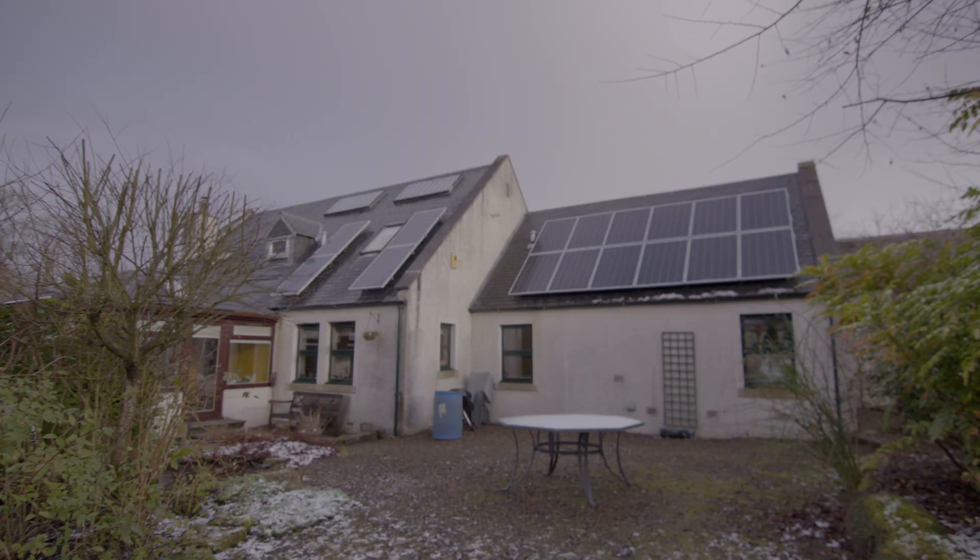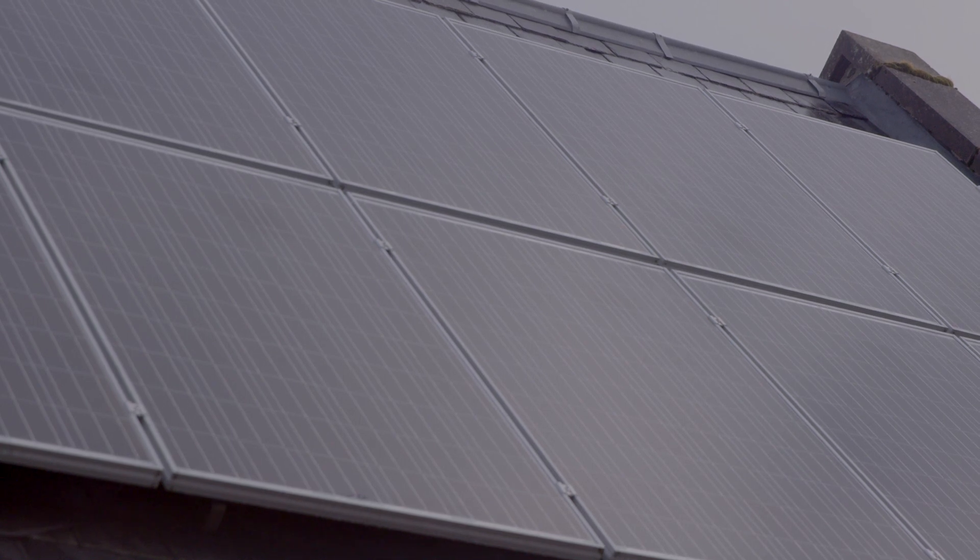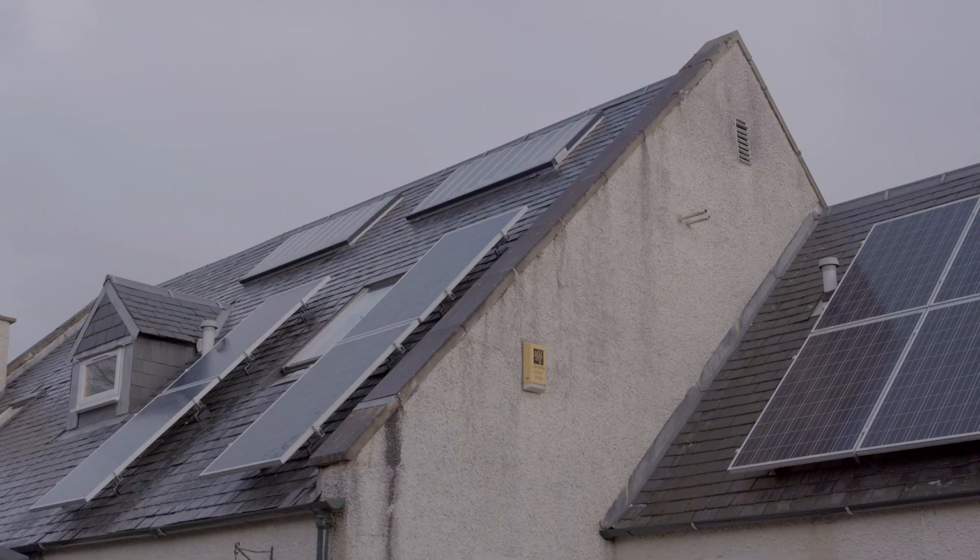Solar photovoltaics are commonly known as PV. Solar PV systems use light from the sun to generate electricity during the day. Most solar PV systems do not come with a facility to store electricity, so any created must be used as it is generated. Any electricity not used at the property will be exported to the electricity grid. Electricity will not be generated after dark.